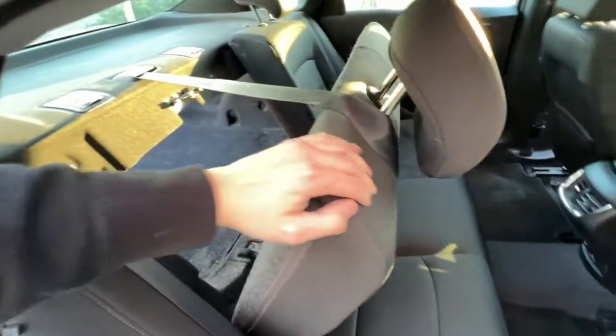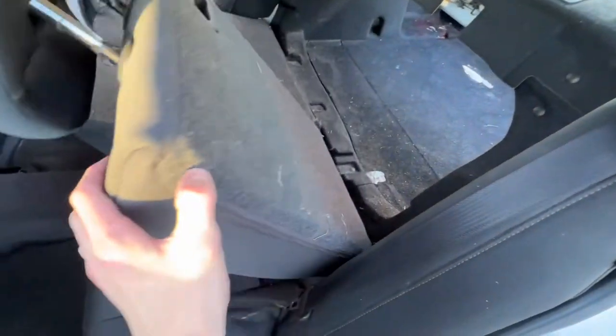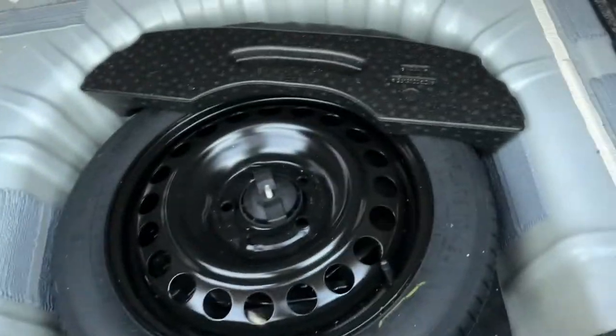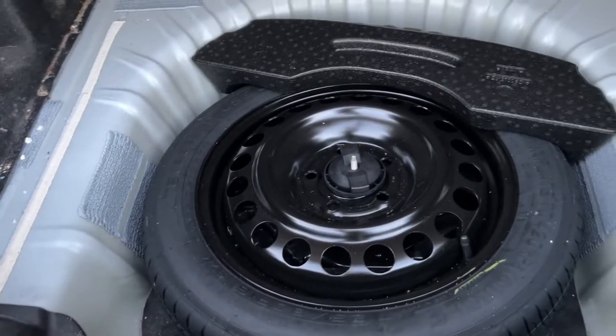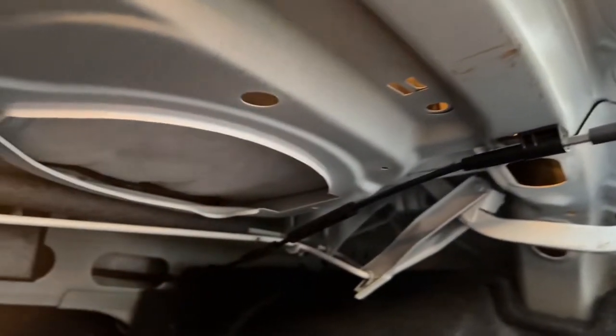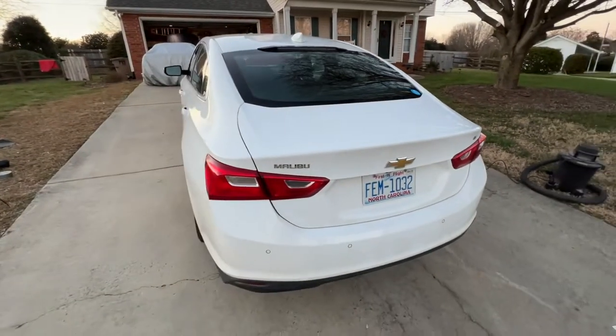You can make the trunk even bigger by pulling the latch, which folds down the back seats. Underneath the trunk floor there's your spare tire. It's pretty cool how you can actually see the inner workings, like where the seat connects to the latch. You've also got a light up top to illuminate everything inside the trunk.